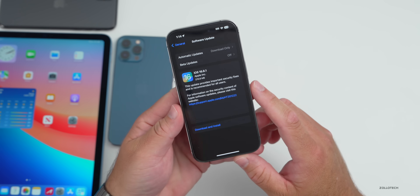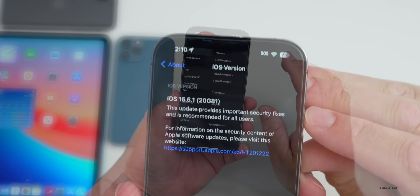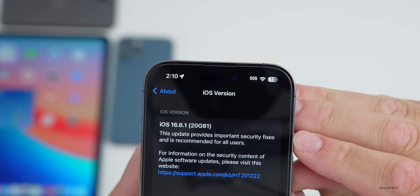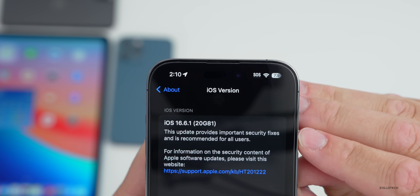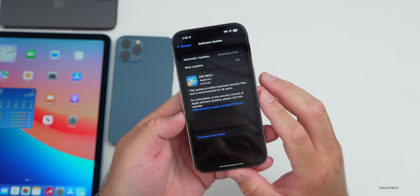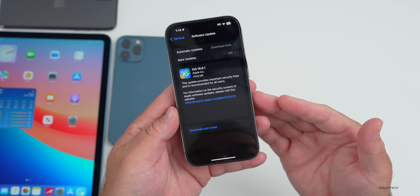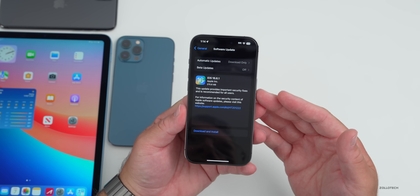Let's take a look at the build number. Going to Settings, General, then About — the build number is 20G81. This update provides important security fixes and is recommended for all users. Apple has not said specifically what's in it beyond important security fixes; no specific bug fixes are mentioned.